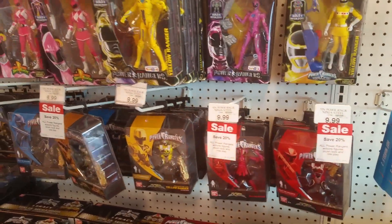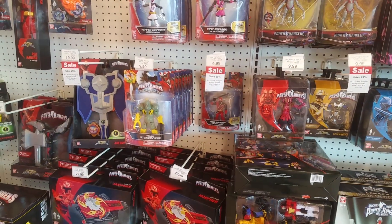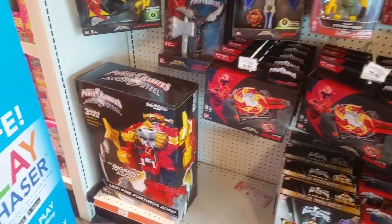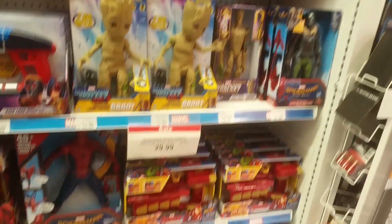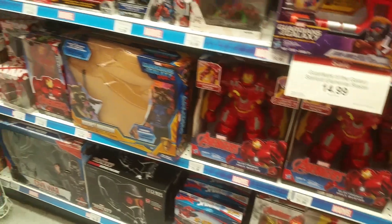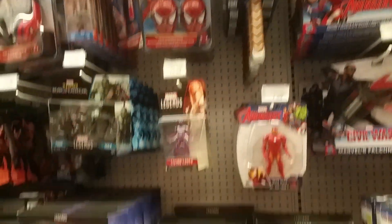We move on to Power Rangers. Not even the Shiny Rangers. What choice does the Marvel section have for us? Right now it's looking like none. But apparently the Black Panther wave is available somewhere.